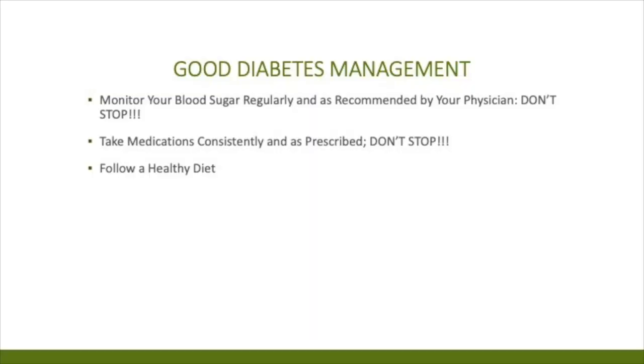Good diabetes management also includes monitoring your blood sugars regularly or using a CGM — don't stop doing this. Take your medications, both oral pills and insulin, consistently as prescribed. And of course, follow the healthy diet that Sherry mentioned.